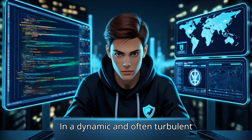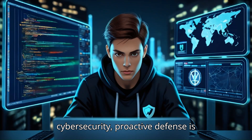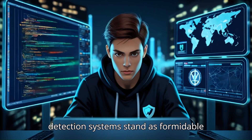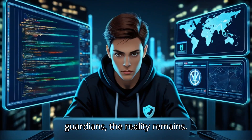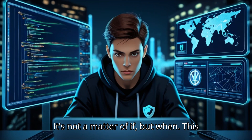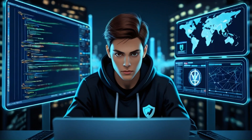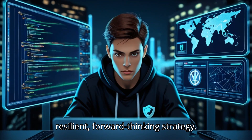In a dynamic and often turbulent landscape of information security and cybersecurity, proactive defense is paramount. While firewalls and intrusion detection systems stand as formidable guardians, the reality remains: breaches and disruptions are inevitable. It's not a matter of if, but when. This is where the art and science of contingency planning emerge, transforming a reactive posture into a resilient, forward-thinking strategy.